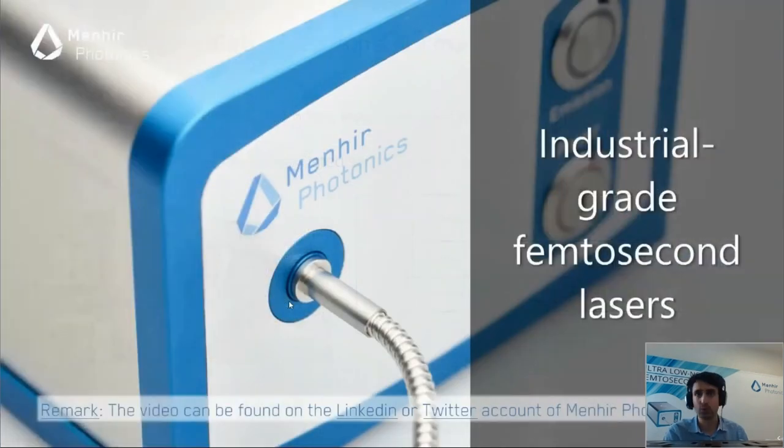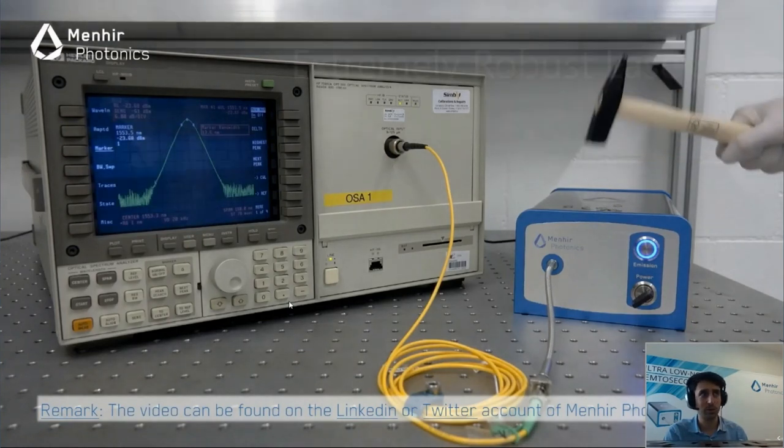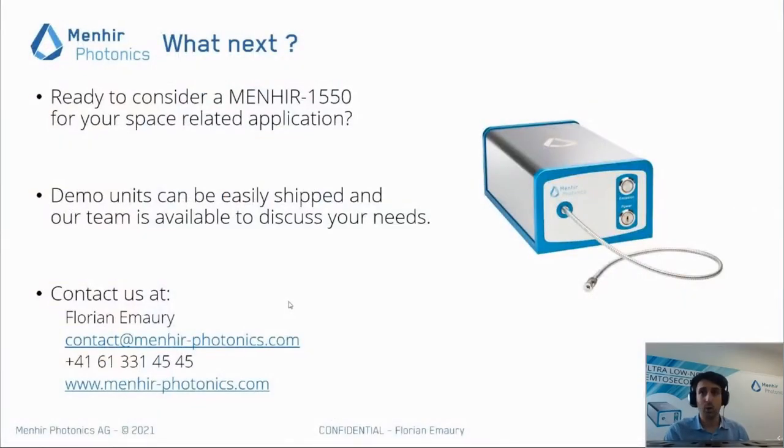I just want to finish with a small video — without sound — showing the reliability and ease of use that we want to bring. I hope you appreciated the presentation. I'm happy to take questions. We have demo units that can be easily shipped, thanks to the robustness of our laser, and directly installed in five minutes in your lab for testing or validating concepts. Thank you very much for your attention.